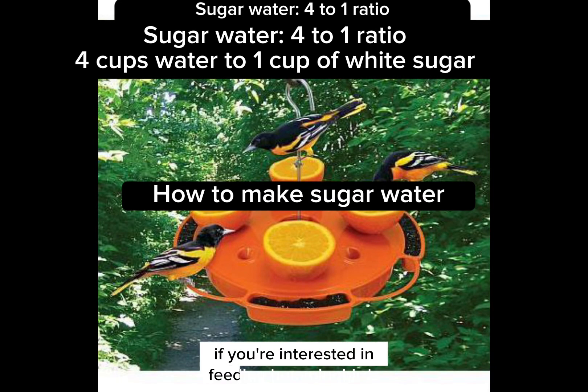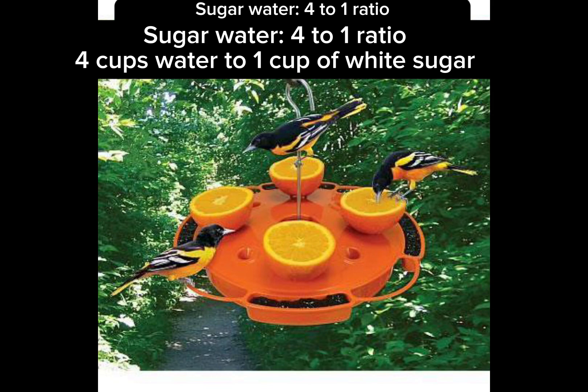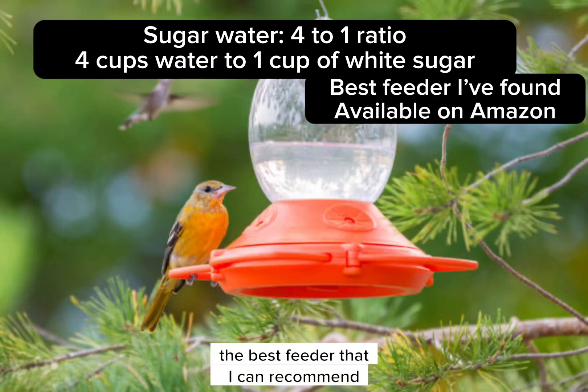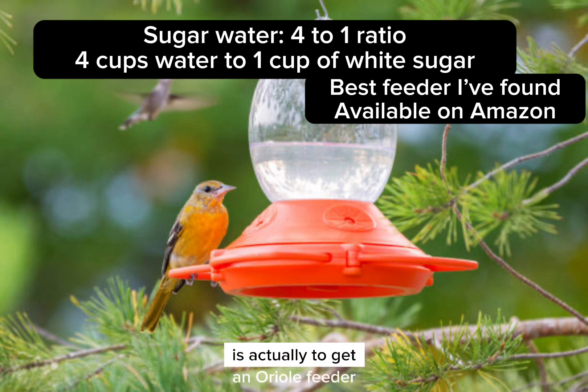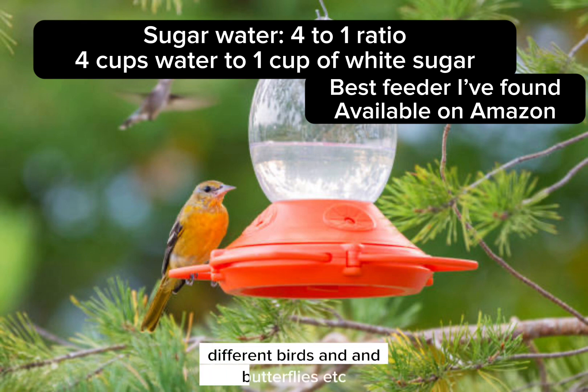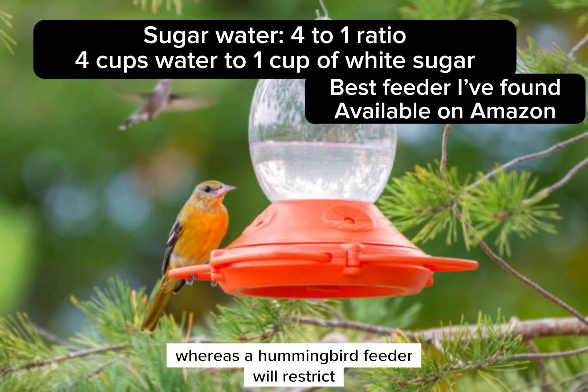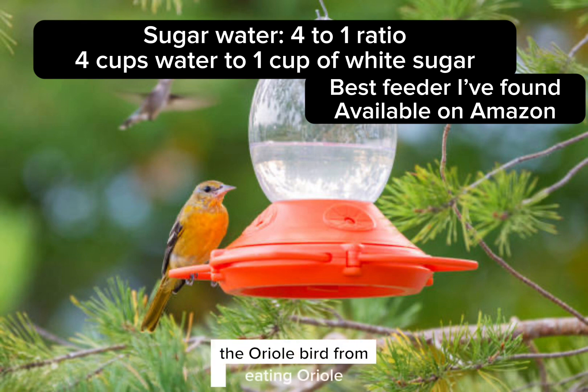If you're interested in feeding hummingbirds, orioles, butterflies, and some bees, the best feeder I can recommend is actually to get an oriole feeder. An oriole feeder will cover all of those different birds and butterflies, whereas a hummingbird feeder will restrict the oriole bird from eating.